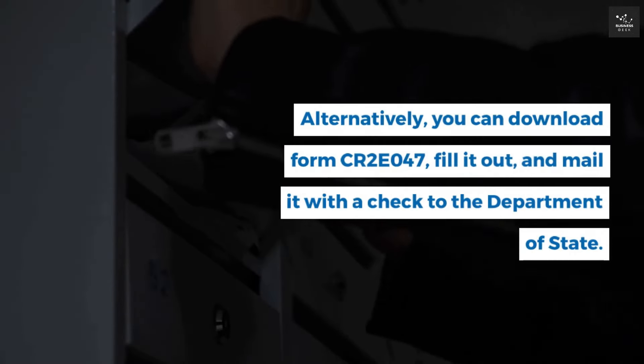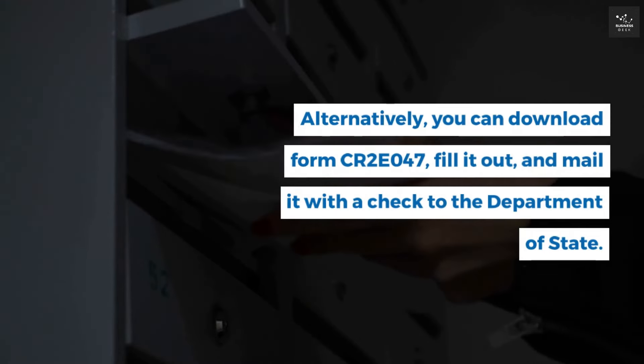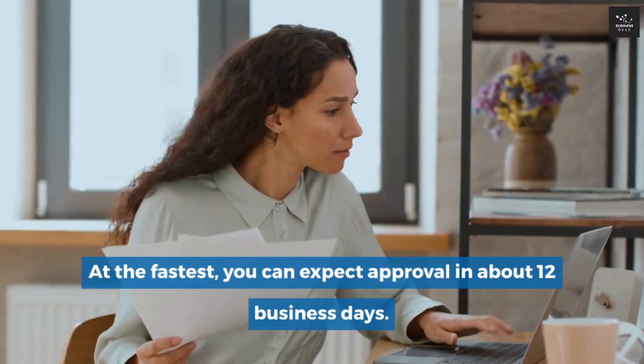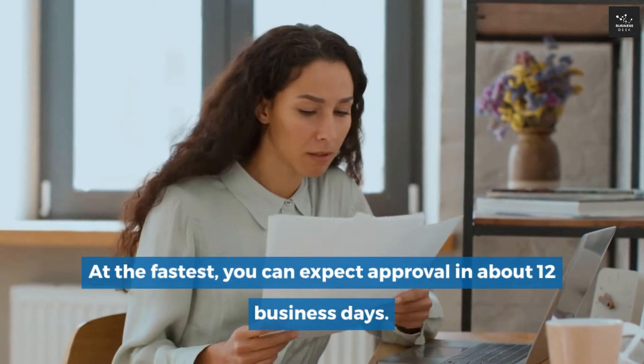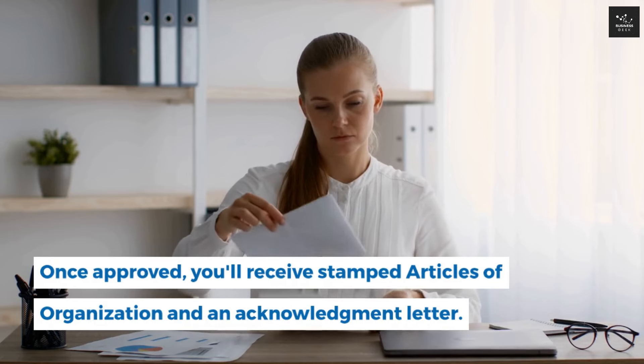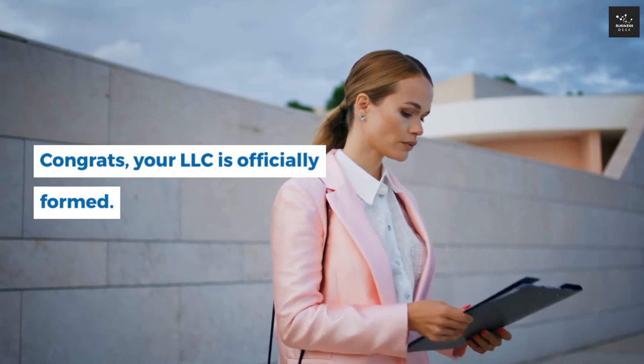Alternatively, you can download form CR2E 047, fill it out, and mail it with a check to the Department of State. At the fastest, you can expect approval in about 12 business days. Once approved, you'll receive stamped articles of organization and an acknowledgement letter. Congratulations — your LLC is officially formed. But we're not done just yet.